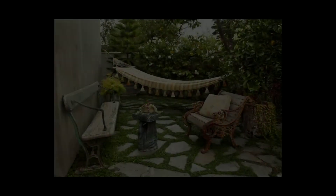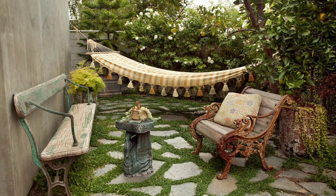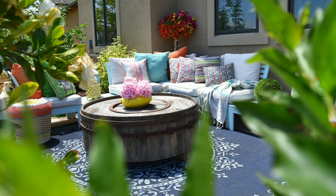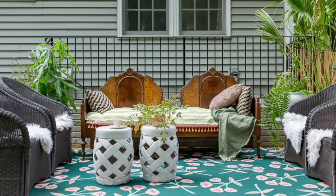Eclectic design practically begs for artistic flair. Consider adding sculptures, paintings, or even handcrafted ceramics to your patio space. The artwork doesn't have to match perfectly — it just has to resonate with the overall vibe of the area. In our curated list of designs, we've seen patios featuring everything from abstract sculptures to antique garden gnomes. The sky's the limit.